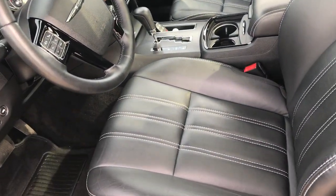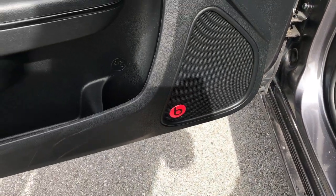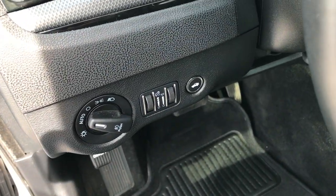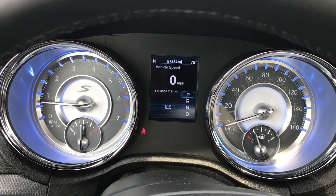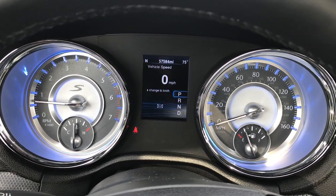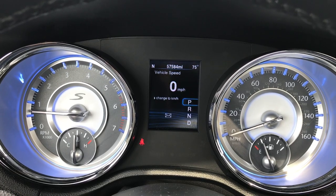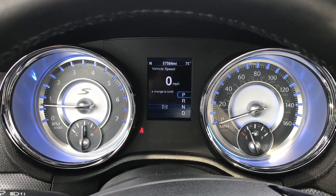Inside, the S package gives you the black leather interior. There are no rips or tears on the seats — very nice condition. It has factory floor mats all the way through, power seats with lumbar, Beats audio, power windows, power locks, and power mirrors. It has auto headlamps. The instrument cluster looks really good with the S package — you get the blue backlighting. This car has 57,584 miles. You have a compass, temperature, digital speedometer, and a mileage display.